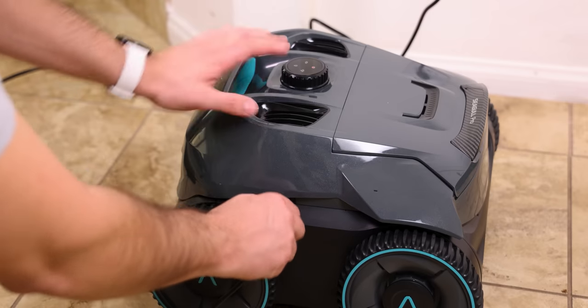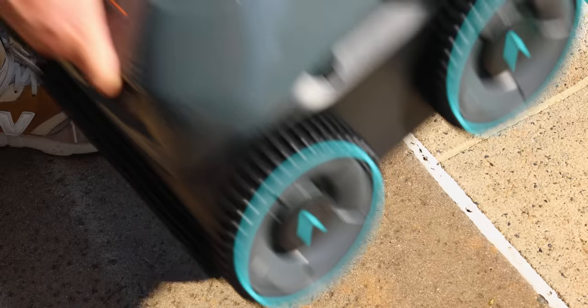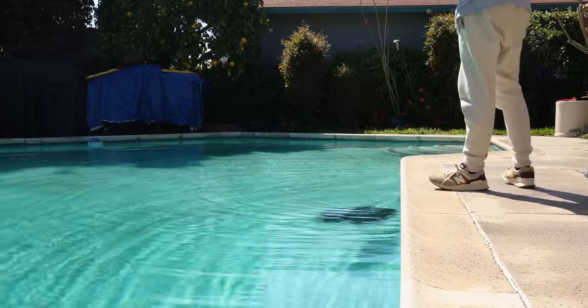The best part about all this is just how easy it was to set up. All I had to do was pull it out of the box, charge it, wait till it's full, then unplug it and take it outside. Set it to auto mode to clean both the floor and walls, and then just dunk it into the pool to have it start scrubbing away.